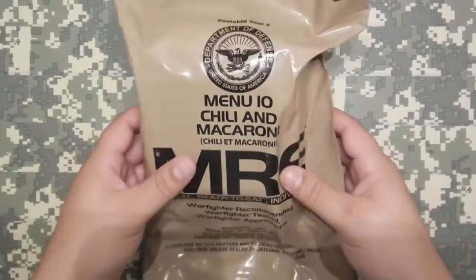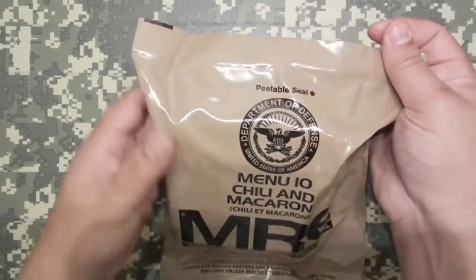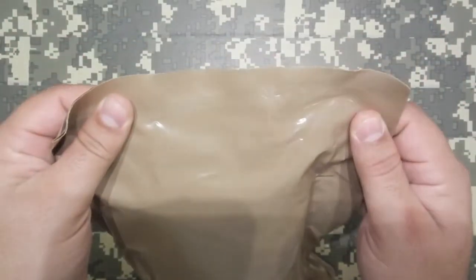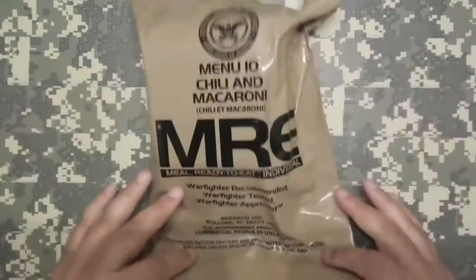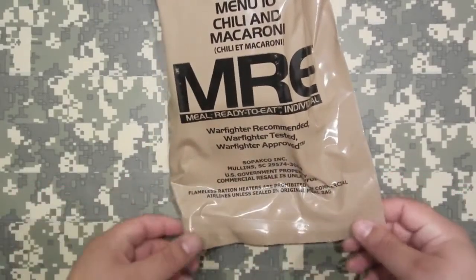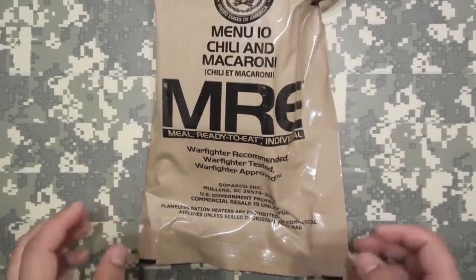What's going on everybody? Today we got menu item number 10, Chili Macaroni — a genuine Department of Defense Military MRE with a date code of 2014, 279th day. Pretty fresh. This one is interesting because the seal, instead of going straight across the bottom, it's crooked. That's pretty neat.